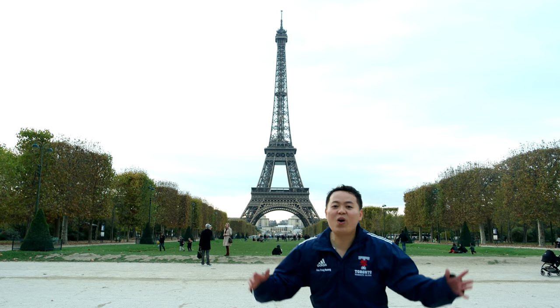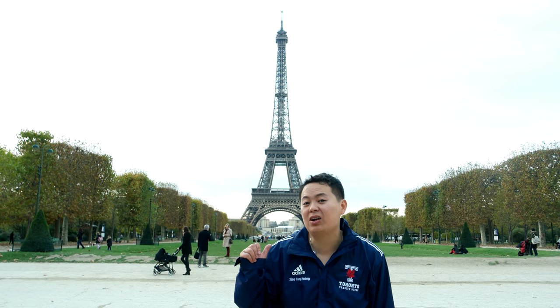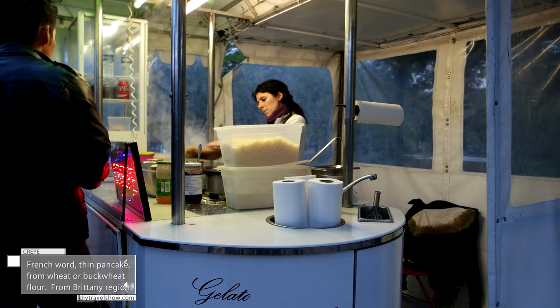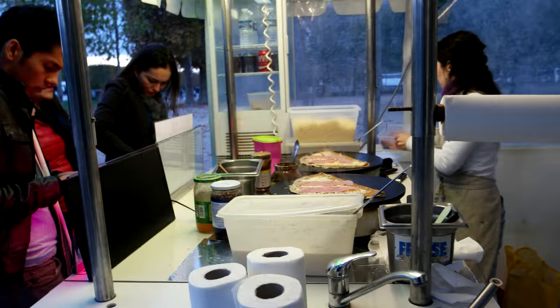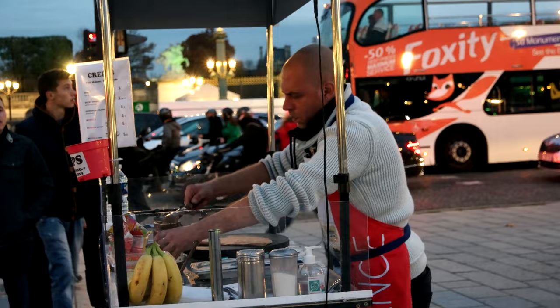Here we go — the Eiffel Tower! We conquered this in such a short amount of time. If I can do it, you can do it. After cycling this hard, it's time to check out the most famous French dessert at the base of the tower. The crepe is a thin and delicate pancake typically filled with fresh fruit, chocolate sauce, and whipping cream. Mmm!